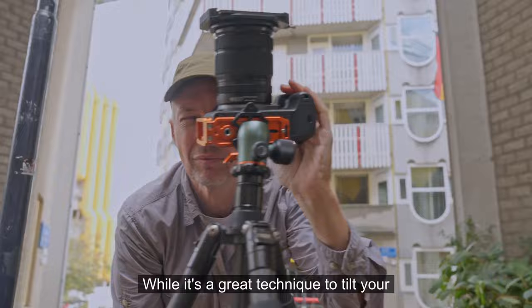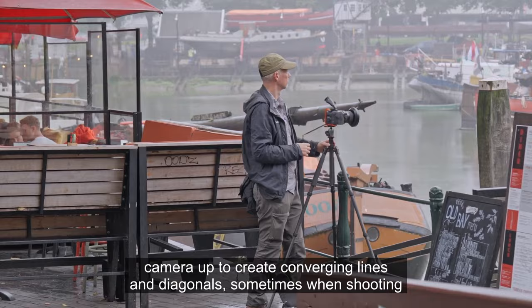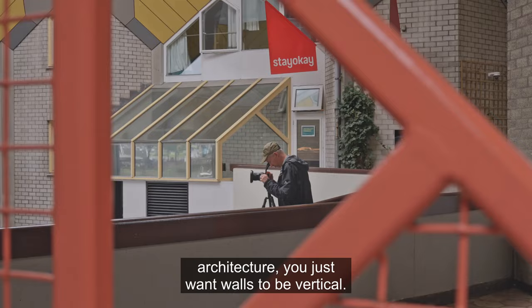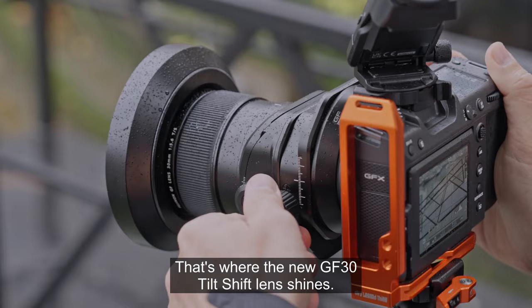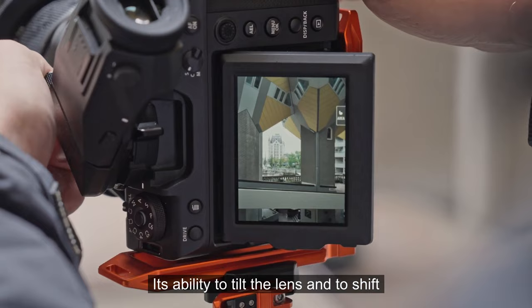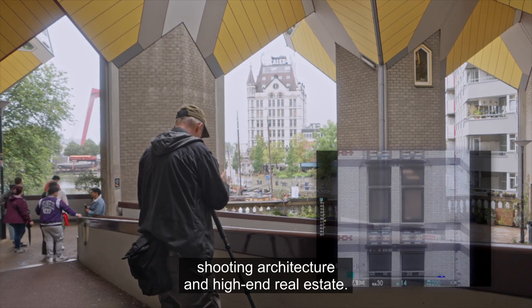While it's a great technique to tilt your camera up to create converging lines and diagonals, sometimes when shooting architecture you just want walls to be vertical. That's where the new GF30 tilt-shift lens shines. Its ability to tilt the lens and to shift it an incredible 15mm up and down makes it a dream for anyone shooting architecture and high-end real estate.